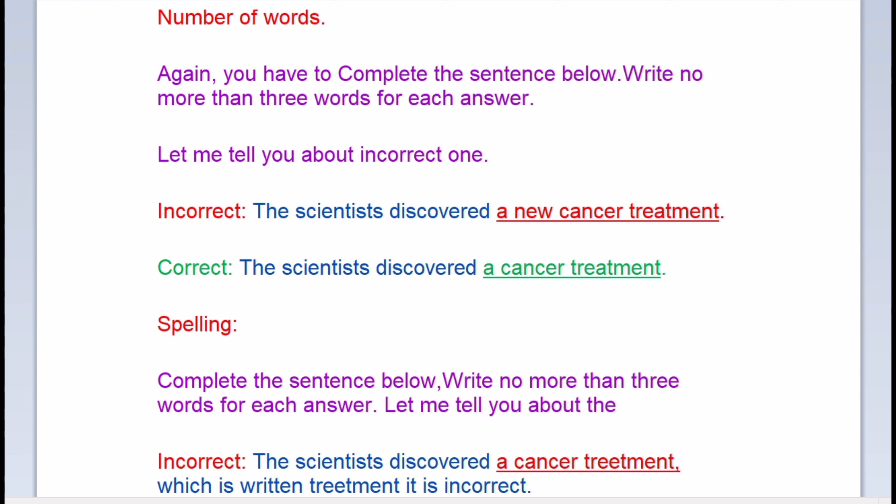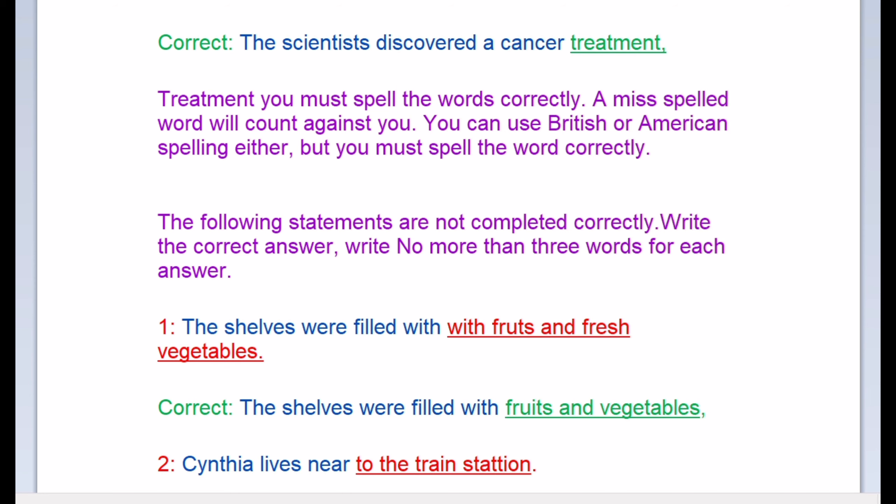Spelling: complete the sentence below, write no more than three words for each answer. The incorrect answer is 'the scientist discovered a cancer treatment' spelled T-R-E-E-T-M-E-N-T, which is incorrect. The correct spelling is T-R-E-A-T-M-E-N-T. A misspelled word will count against you. You can use British or American spelling, either is acceptable, but you must spell the word correctly.